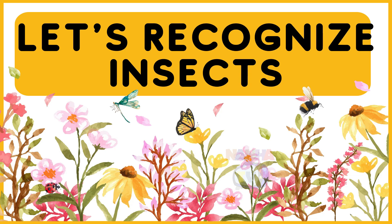Hello guys, today we will recognize some insects.